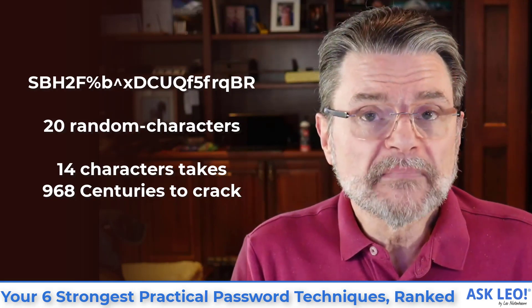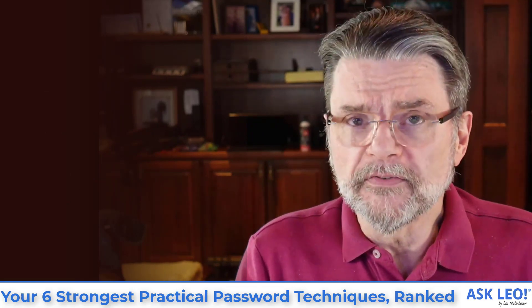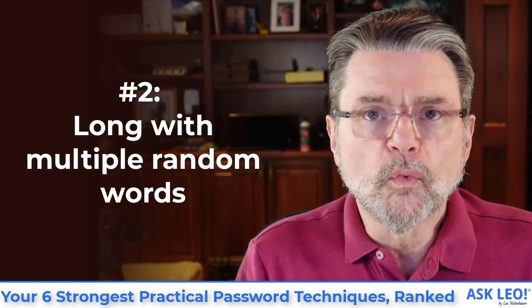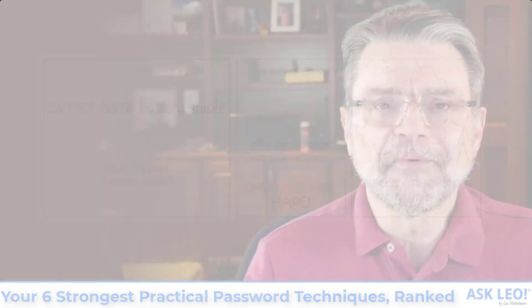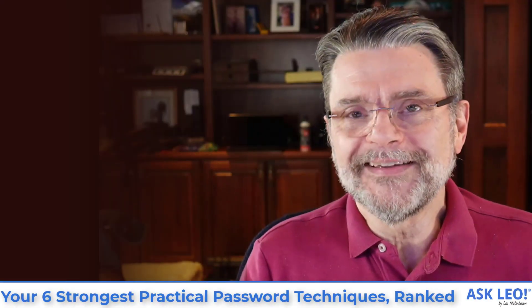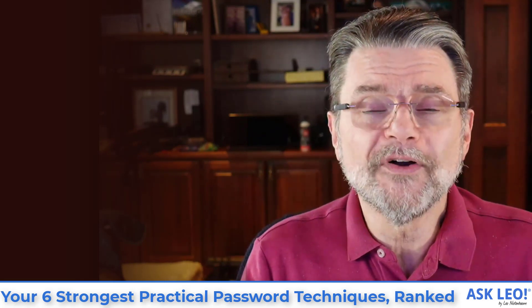My choice of 20 is both future-proofing — computers are going to be more powerful in 10 years, though not that much more powerful — and I just like 20; I do it in part because I can. Number two will surprise people: long multiple random words. We all remember 'correct horse battery staple' from the XKCD comic. That's a great passphrase. Nobody should ever use it because it is in so many people's memory already, but it's a great example of how easily memorable something long and strong could be.